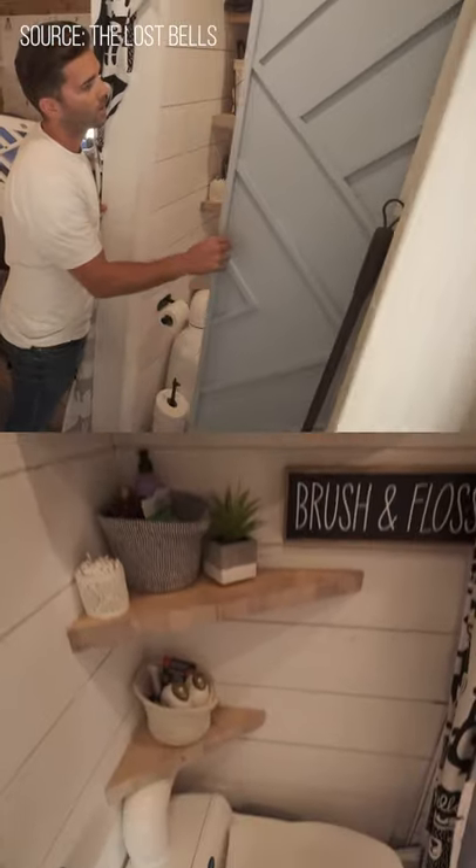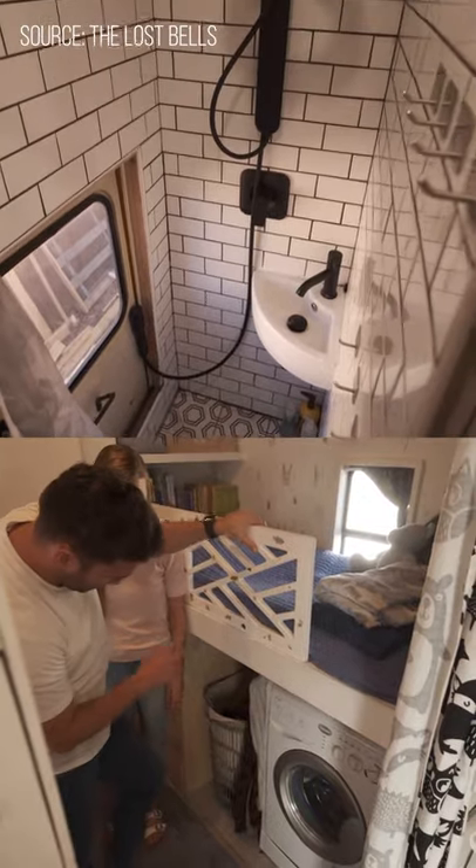They decided to go with a full-size washroom featuring a composting toilet, a Neva shower, and a washer-dryer combo.